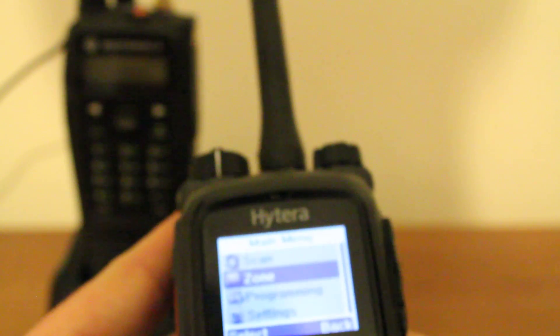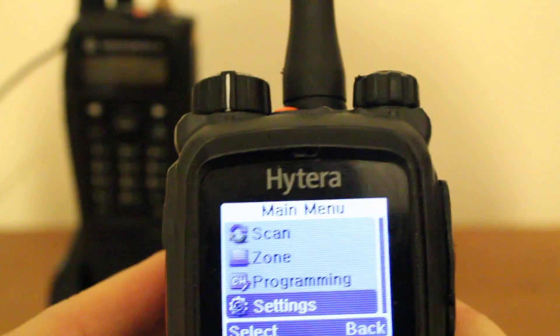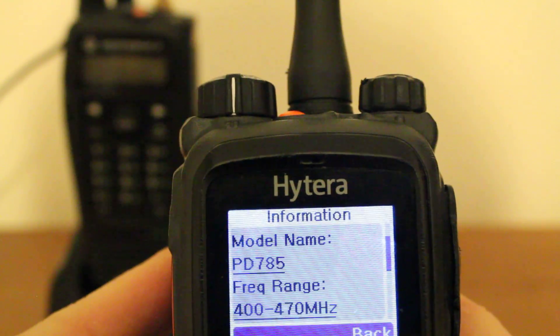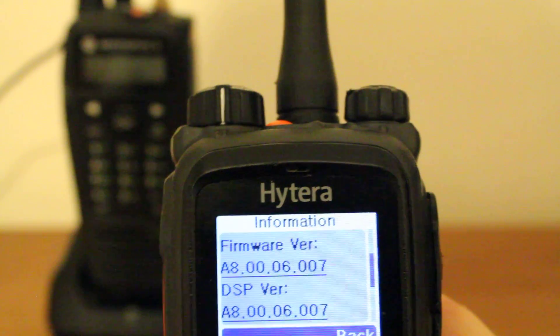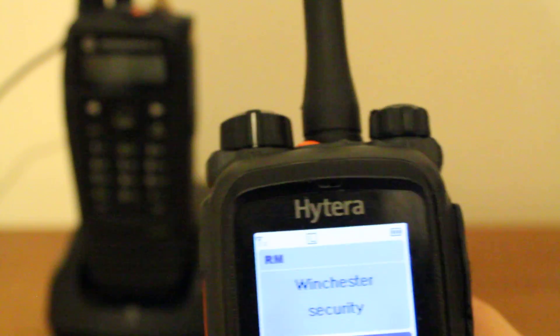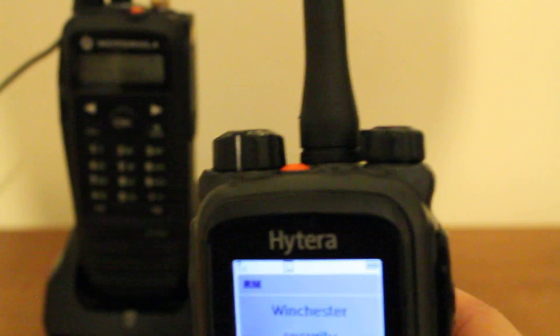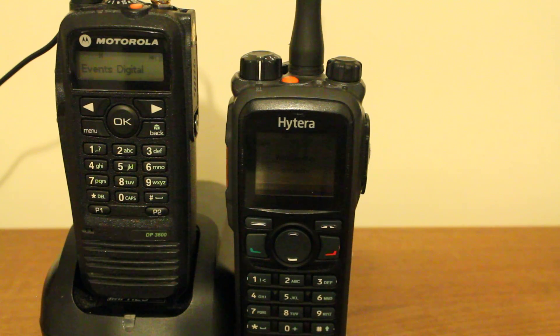It is running firmware A8.00.06.007. This has only just been reprogrammed, so fingers crossed this will work fine.